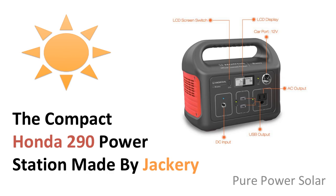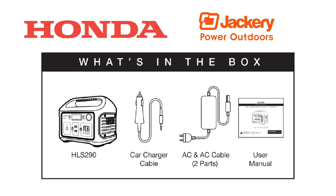The Honda 290 Power Station by Jackery is a new and powerful portable solar generator. Honda has recently licensed a portable solar generator for camping, RV use, and many other activities through Jackery, a respectable company that specializes in portable solar generators.